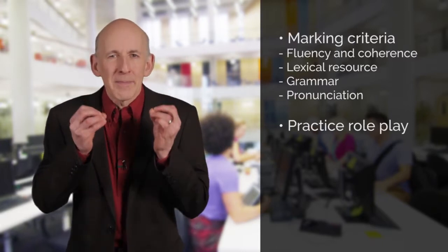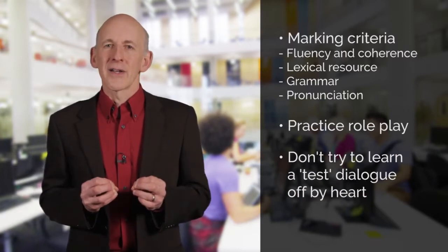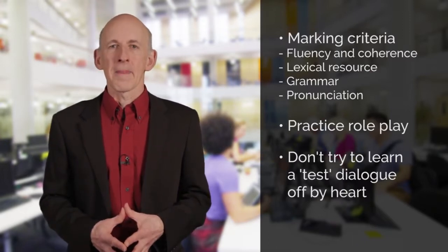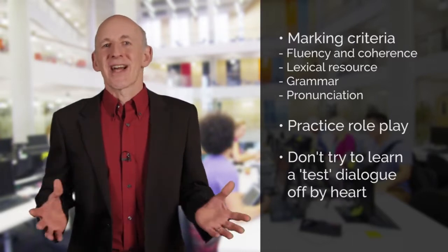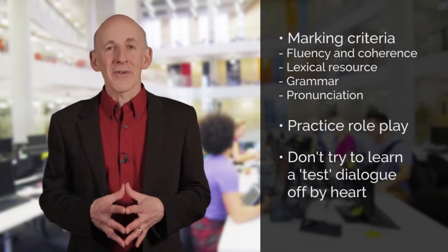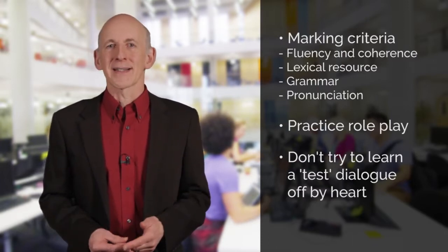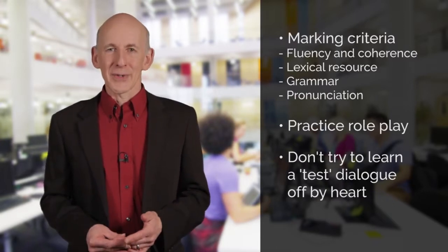Something to keep in mind: don't try to learn a dialogue off by heart and then try and use this in the test because your examiner will see this and you will lose marks. What you say in your speaking test just needs to sound natural. Just get used to speaking in English as often as you can. The more you can do this the easier it will become, and of course the higher the mark you will achieve in your speaking test.